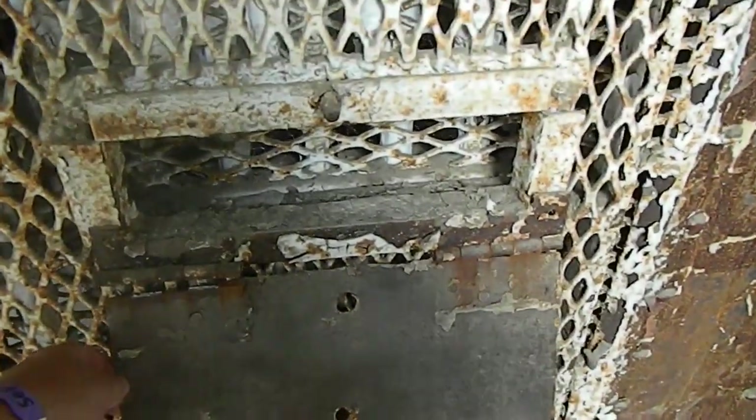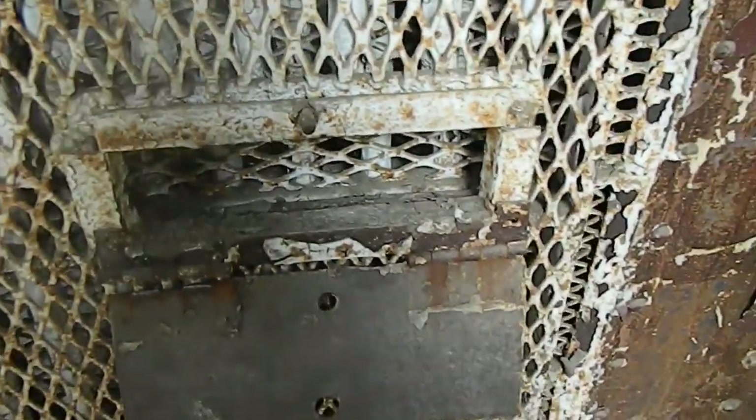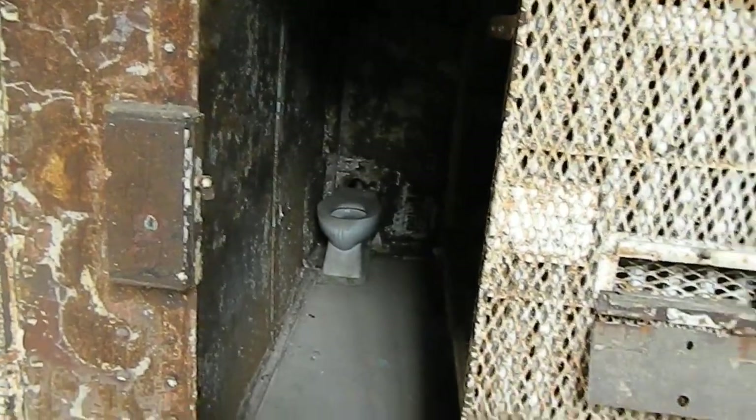Again, these doors you see here — how they could get their meals through. I guess inmates stayed in these cells 23 hours a day once they converted over to maximum security. 23 hours a day in one of these.